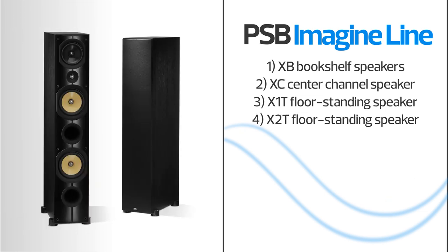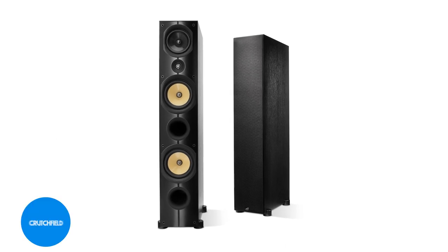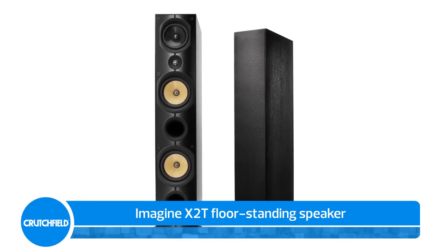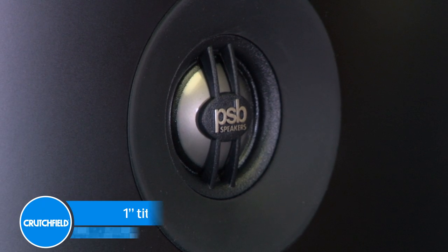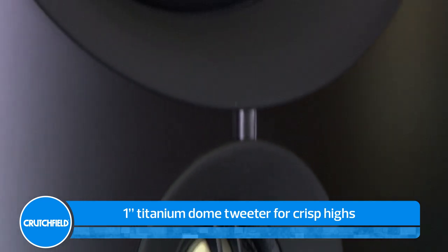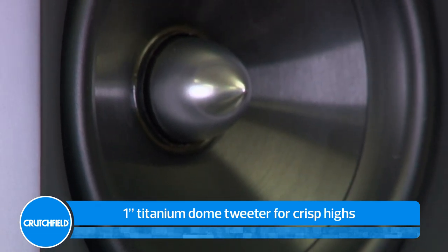The Imagine X2T floor-standing speaker features a one-inch titanium dome tweeter that effortlessly dishes out smooth, uncolored highs. Just above the tweeter, in its own tuned sub-enclosure, is a five-and-a-quarter-inch mid-range speaker.